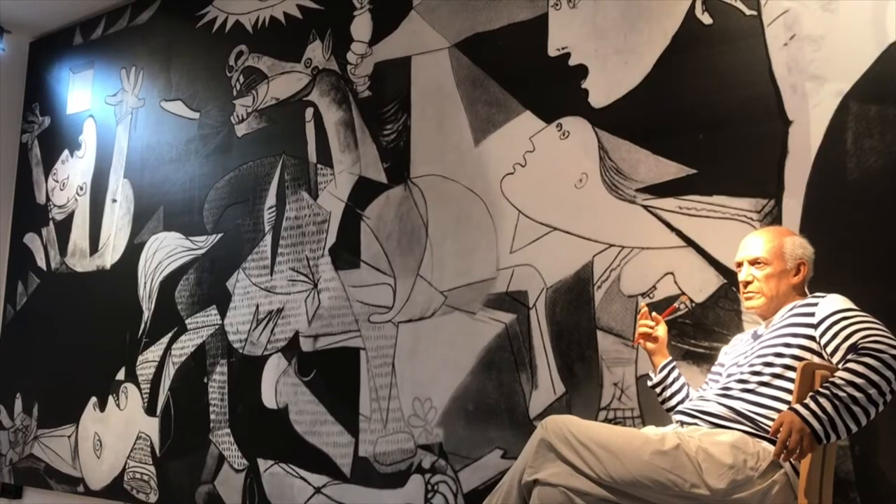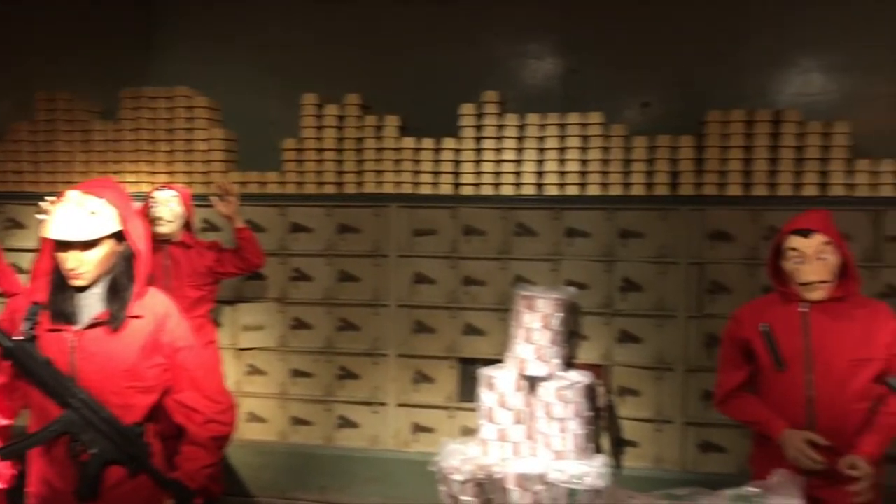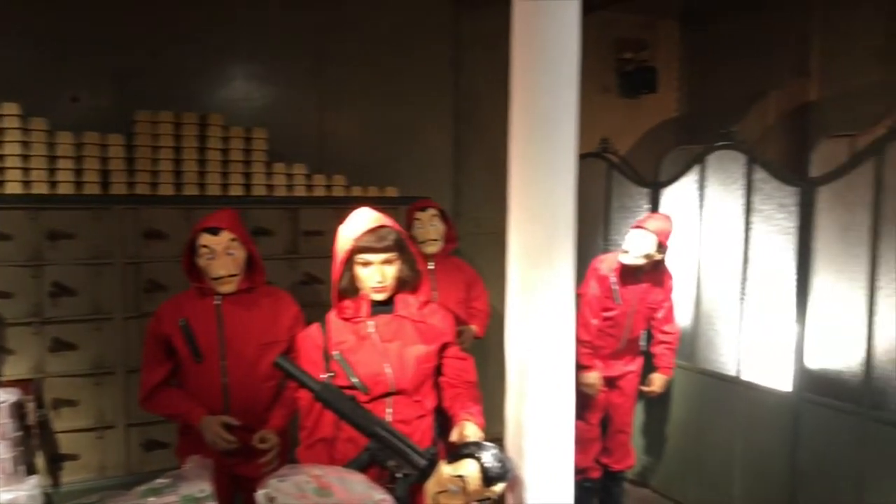One of the things I enjoyed most was seeing all the different figures dedicated to Spanish and Catalan history, folklore, and culture. There's even a replica wax castell dedicated to the Catalan tradition of building human towers. It gives you a really nice idea of what this tradition is all about if you're not able to see one here during your trip.